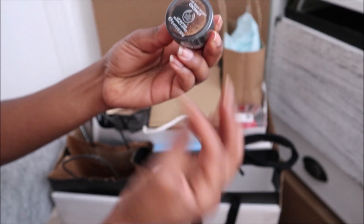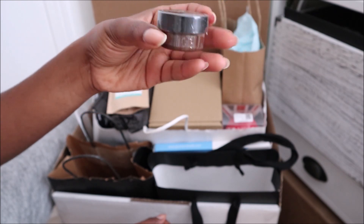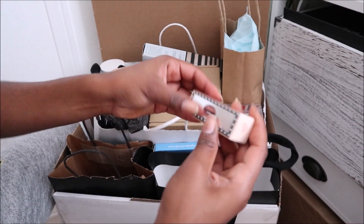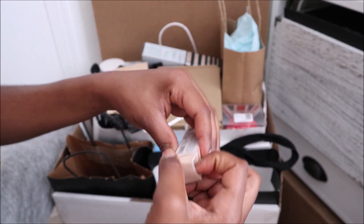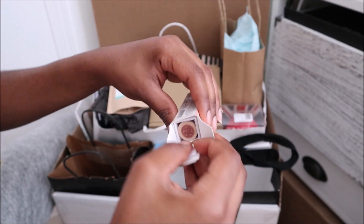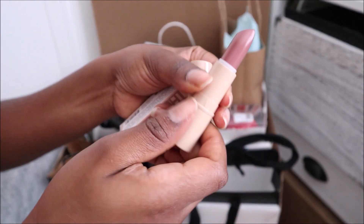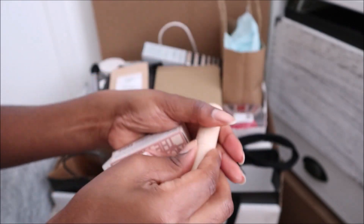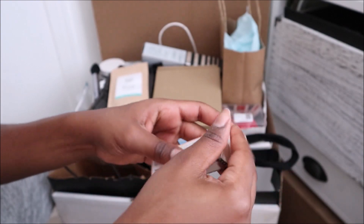And this is a coconut lip butter — I always did want to try this out, so I'll try it. But if it has a little bit of a taste, I'll just pass it along to my niece. Then this is a lipstick from Lipstick Queen. Let's see the shade — love the packaging. This is a nice nude, so definitely keeping that. Honestly, I didn't even know I had this in here — that is crazy. This is a beautiful color.